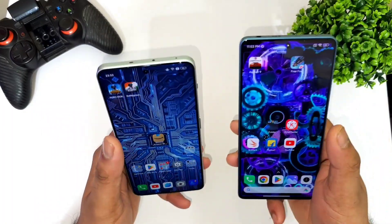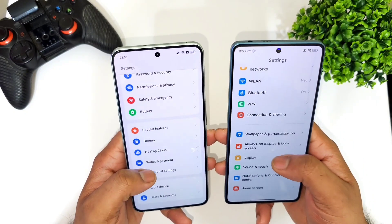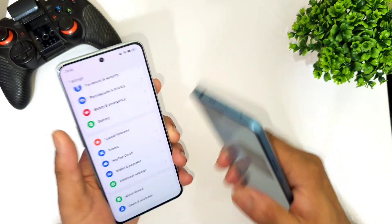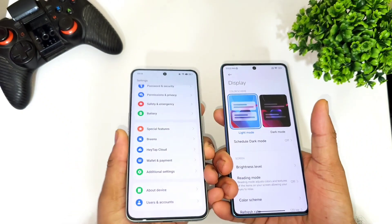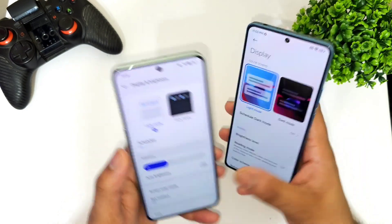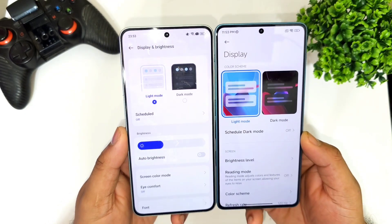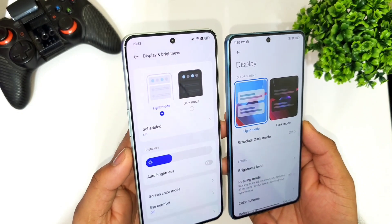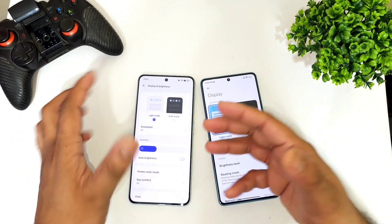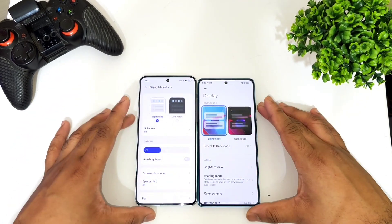Regarding the display, both phones are excellent. They both feature 120Hz refresh rate and 1.5K resolution. The Poco F5 has a 12-bit OLED panel, and color saturation and accuracy levels are great on both devices. Bezels are also very slim on both phones. So for display, I can't really declare one better than the other — both are pretty equal.